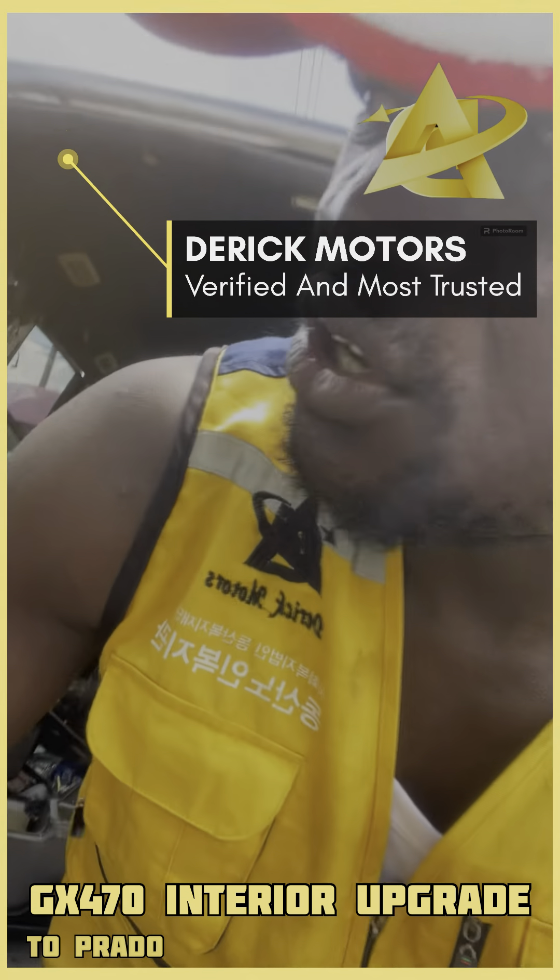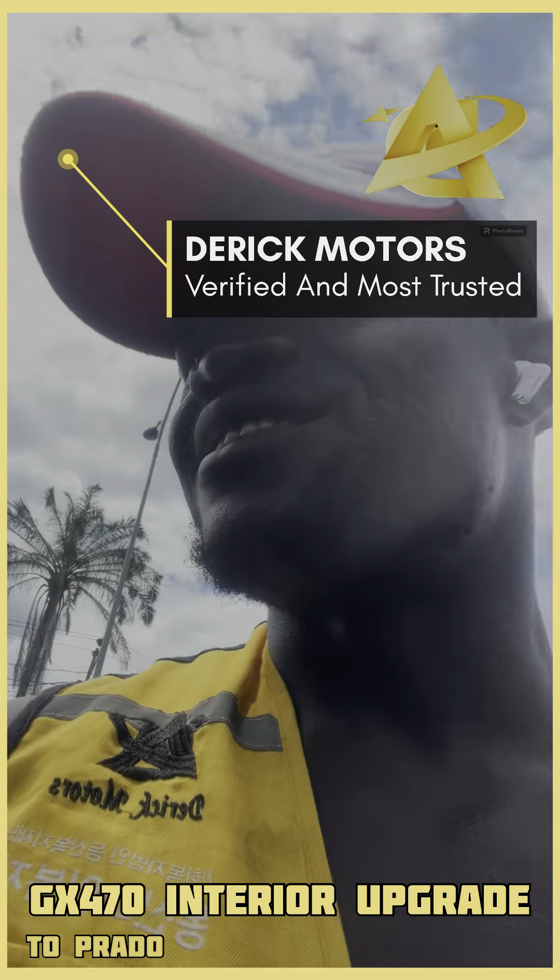We are the best — we mean it. This is a Lexus GS470, a Derek Motors upgrade. We are Derek Motors, our full team.